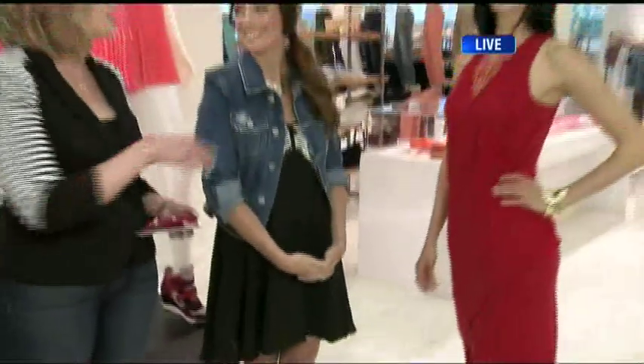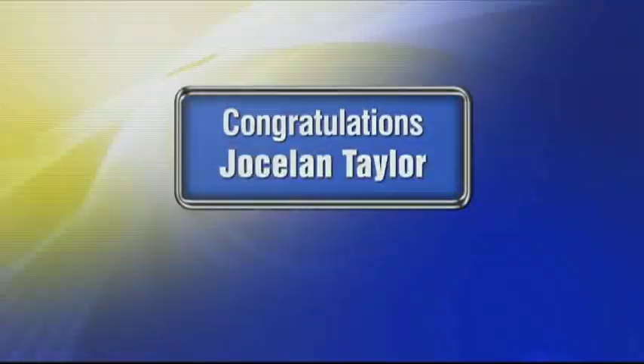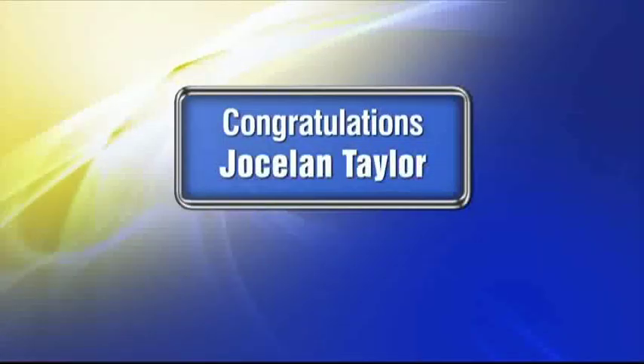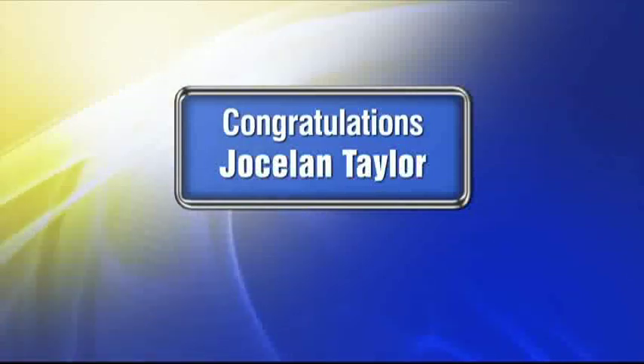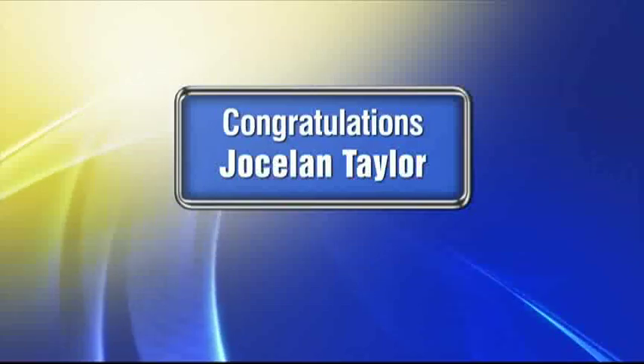Thank you so much to Natalie and our beautiful model Barbara. For those of you at home who entered our competition, the winner of the $200 Hudson's Bay gift card is Jocelyn Taylor! Congratulations to Jocelyn, and thanks to everyone who entered. Some great options as we get ready for our fashion makeover. Go shop today and wear it all around town tomorrow.